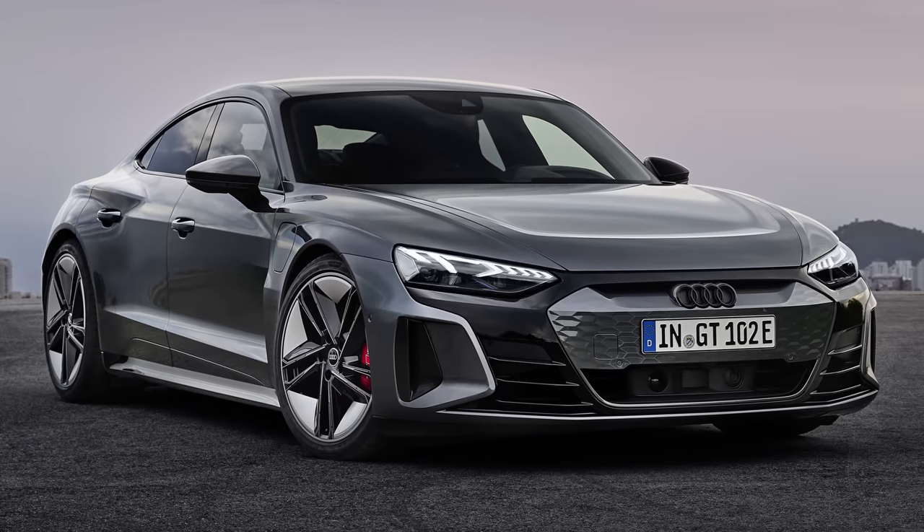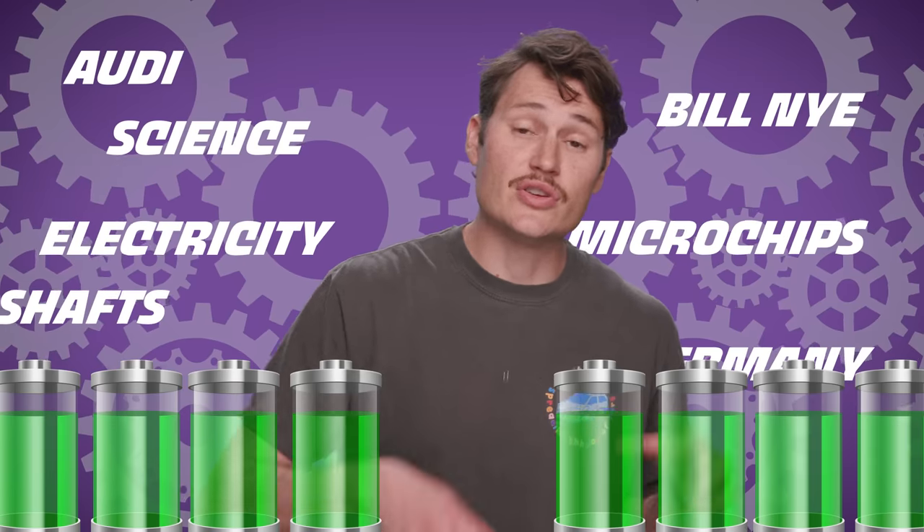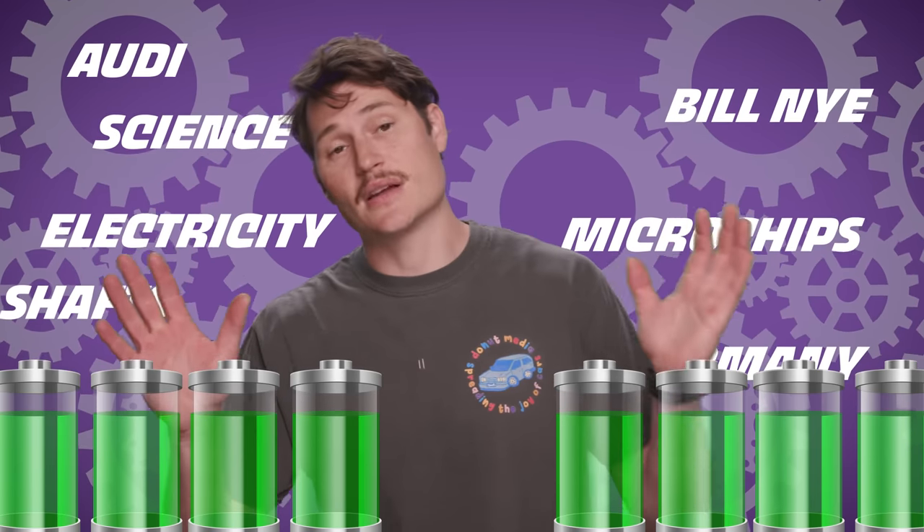The current lineup includes five different types of all-wheel drive systems, with some pretty big differences between them. The one most different from the rest is the Quattro used by fully electric vehicles like the RS e-tron GT — that system is designed to take on the Tesla Model S and the Porsche Taycan. But these systems are drastically different from what's used with internal combustion, so that's a subject for its own episode. If you're interested, leave a comment below and we'll do a whole episode on it.